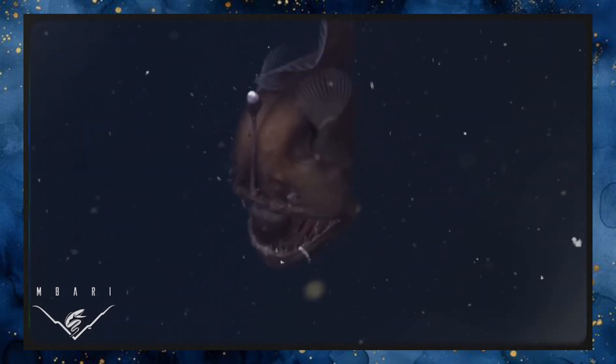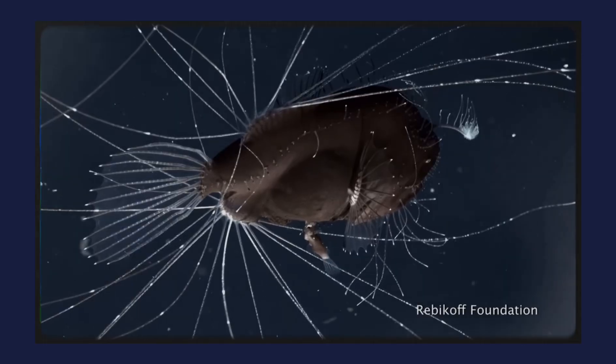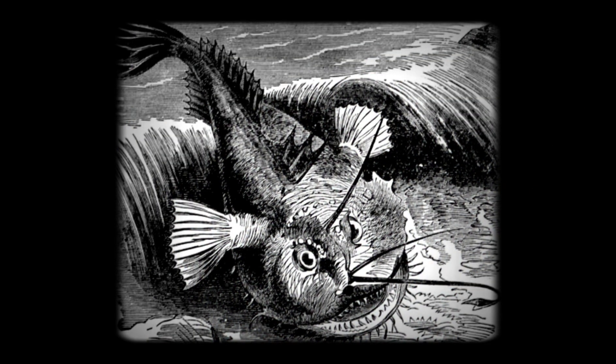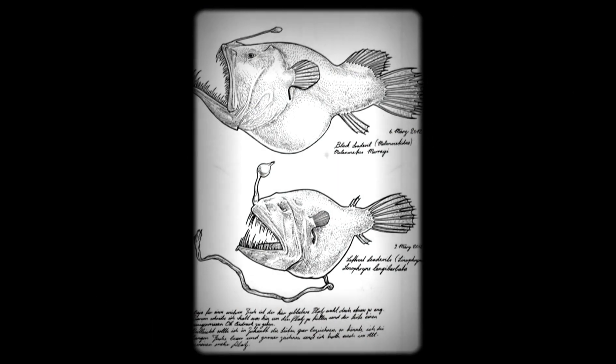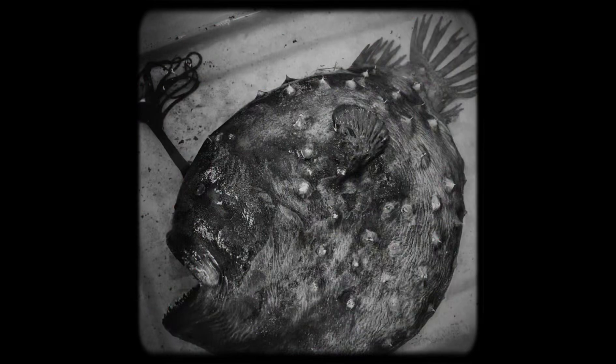The anglerfish is ugly, distorted, and alien-like — but every ugly feature, every dangling lure, every glassy tooth is a story of evolution, a blueprint for life in a world most of us will never see. For centuries the anglerfish existed only in myth — a whisper in sailors' tales and a strange skeleton brought up in nets. It wasn't until the late 19th century, when deep sea trawls first scraped the sea floor, that scientists even realized these bizarre creatures were real. Yet for most of the 20th century, the anglerfish remained little more than a preserved mystery — dead, deflated, misshapen by pressure change.